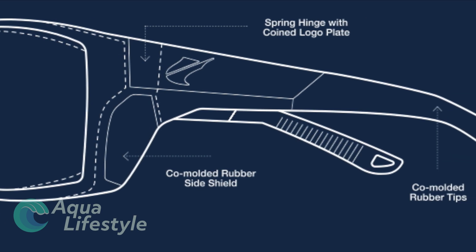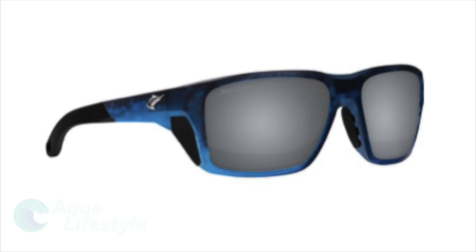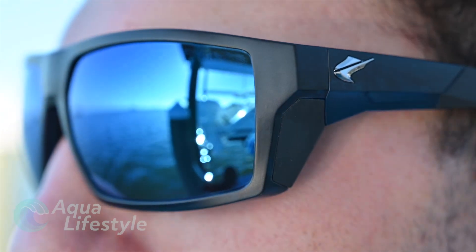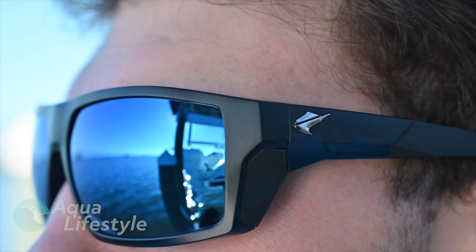There is sure to be a style that suits the boater or fisherman in your life. Frames are available in bio-based Grilamid plastic style or corrosion resistant alloy metal frames. So if comfort, style, and effective sunglasses are a possible gift, consider a pair of advanced Finnor sunglasses.